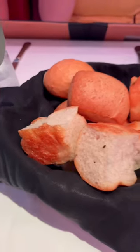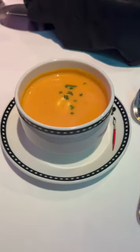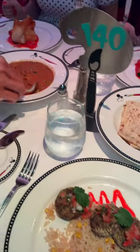Our dinner was at Animators Palette and I got a goat's cheese tomato tart to start, a very creamy butternut squash soup, and then the black bean chipotle cakes for the main course.